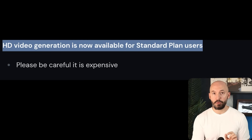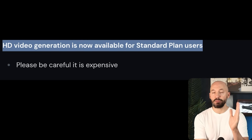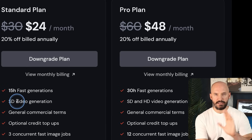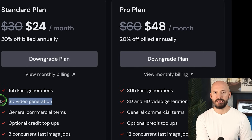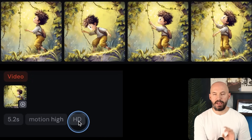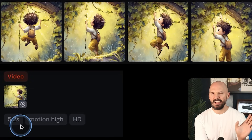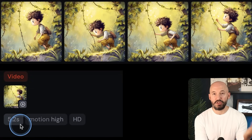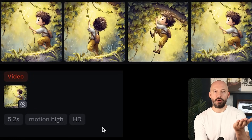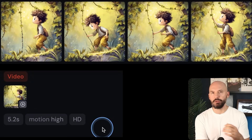As part of this update, HD video generation is now available for standard plan users — before it was only available on the pro and mega plans. They've opened it up to more people, but they straight up say right there: please be careful, it is expensive. For the record, they haven't updated their subscription plan page — it still says just SD video generation — so in case you get confused, just know you also have access to HD video. We can see a little HD video tag now under your prompts, and every generation is now 5.2 seconds instead of five.